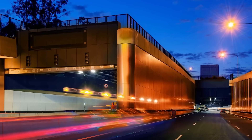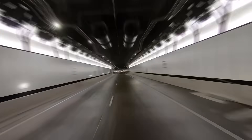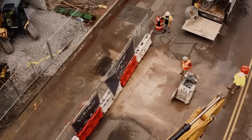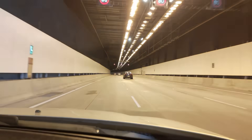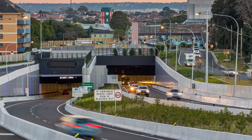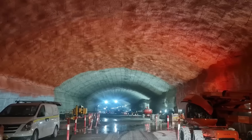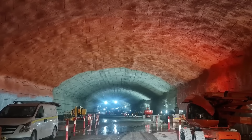WestConnex is a huge 33-kilometre motorway network, with an amazing 22 kilometres of it running underground, making it Australia's longest continuous underground road tunnel. The project was built in stages, each presenting its own major engineering challenges. The first big tunnel section was the M4 East, which opened in July 2019. It includes twin tunnels, each 5.5 kilometres long, with three lanes in each direction, and a minimum height clearance of 5.3 metres — taller than many older tunnels, making it easier for larger trucks and freight vehicles to pass through.